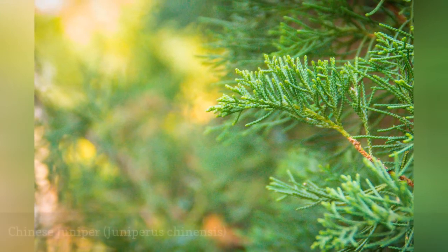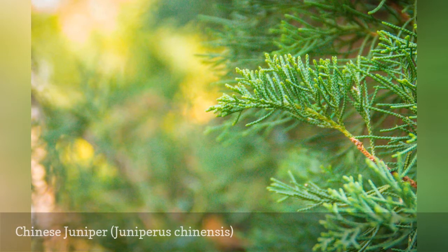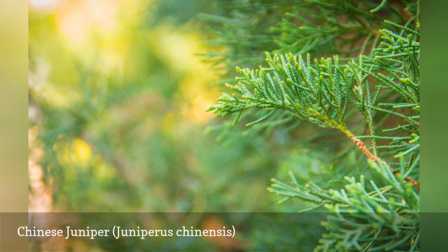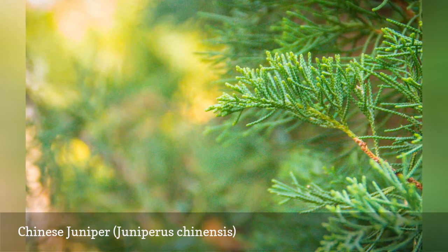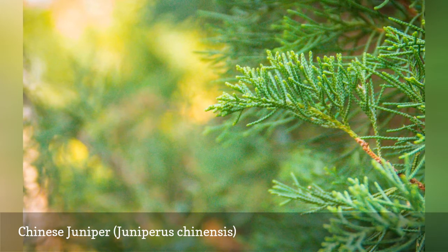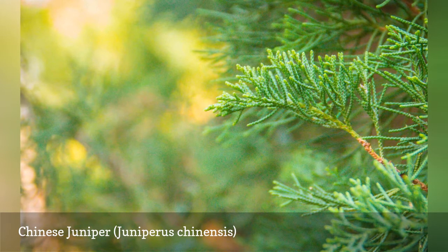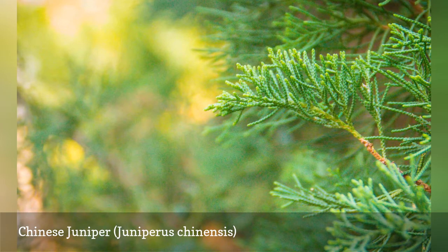One variety of the Chinese juniper, Toroloso, is known as the Hollywood juniper. As it matures it creates an intriguing twisted form that works well as a specimen plant. There are many other varieties composed of different shapes and colors. The leaves on Chinese juniper are needle-like when the plants are young, but assume the shape of scales as the plant matures. This is one of the junipers with good tolerance for urban conditions, but it does not like wet soils.